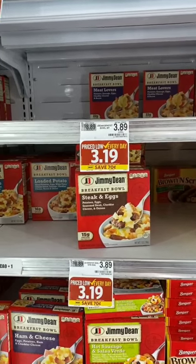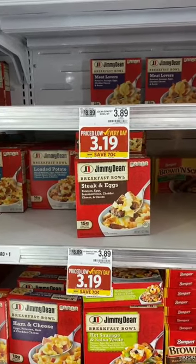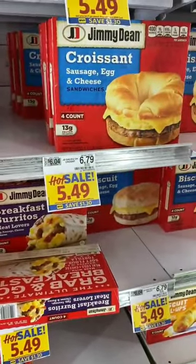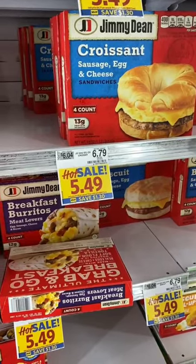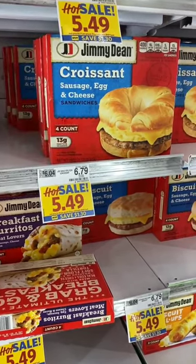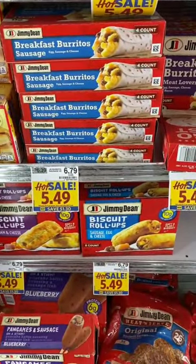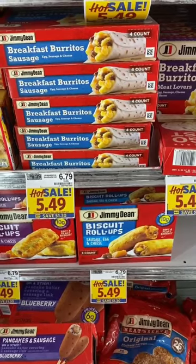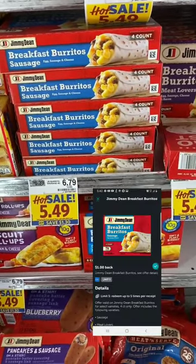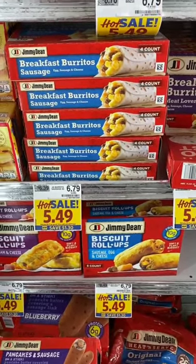Jimmy Dean breakfast bowls, regularly $3.89, are on sale for $3.49 with a 50-cent Ibotta rebate, limit five, making them $2.99. The Jimmy Dean four-count sandwiches, regularly $6.79, are on sale for $5.49 with a 75-cent Ibotta rebate, limit five, so you can get five for $4.74 each. The Jimmy Dean breakfast burritos are also regularly $6.79, on sale for $5.49 with a one-dollar Ibotta rebate, limit five, making them $4.49 each after the rebate.